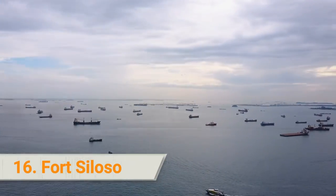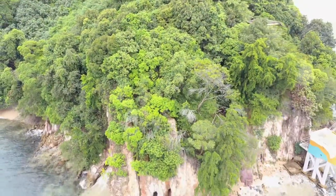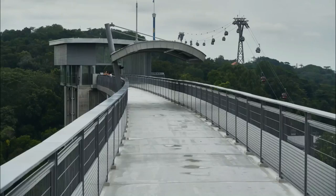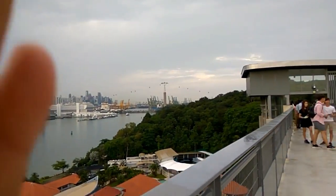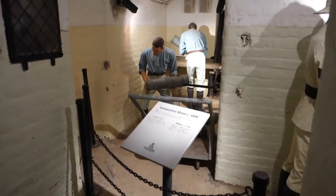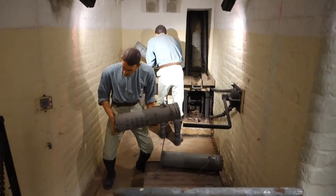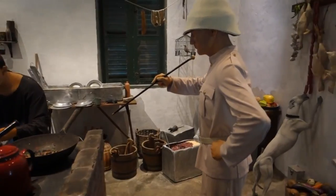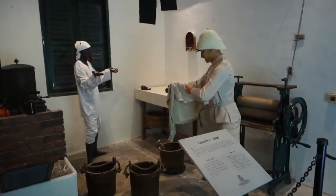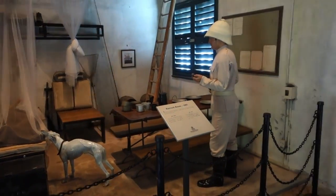16. Fort Siloso. Fort Siloso is the only remaining preserved coastal fort in Singapore, now standing as a beloved historical monument. Start your exploration from the treetop trail Fort Siloso Skywalk, set 11 stories high. Get a glimpse of the events of World War II with memorabilia including coastal guns, and check out what remains of several military tunnels and structures. Go back in time in the surrender chambers, and watch an immersive performance with video, sounds, and light effects about the Japanese invasion.